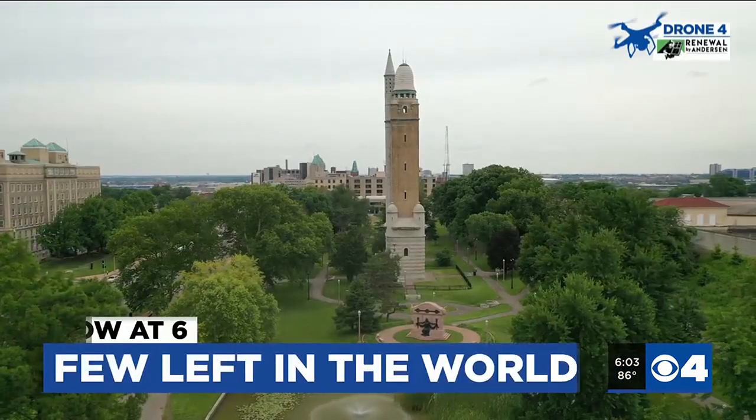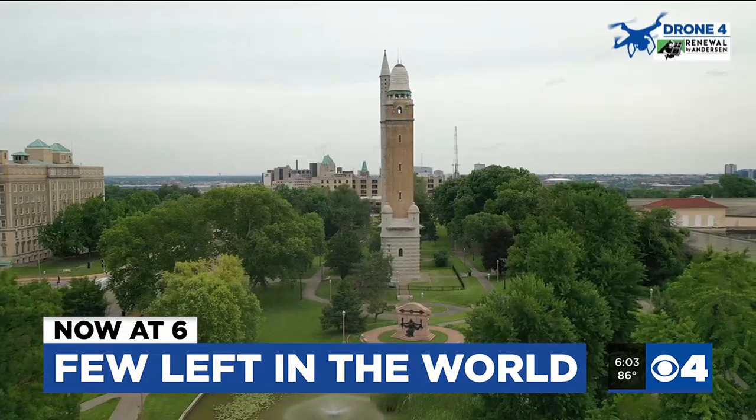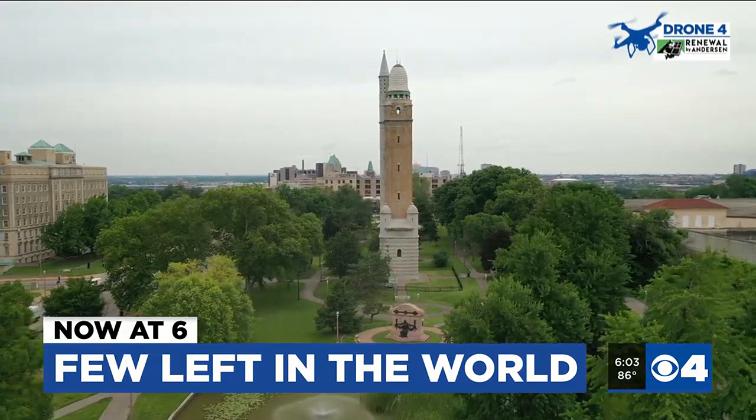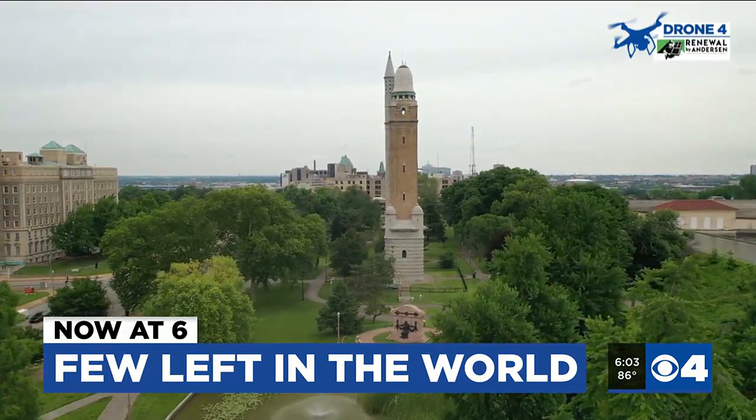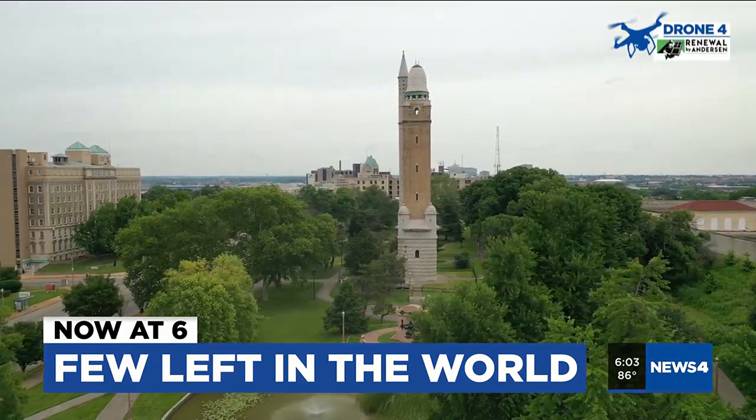This is South City's Compton Hill Water Tower, standing at 179 feet tall and built in the late 1800s. This structure is the third of its kind in St. Louis, but just one of a few left in the world. And tonight, it is in danger. The structure is starting to crumble, and the city is working to find a solution to save the historic tower.